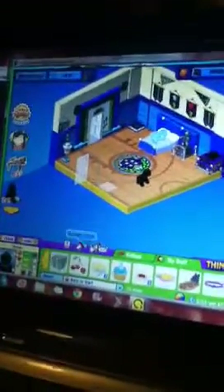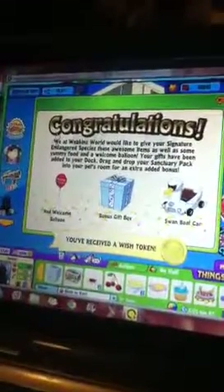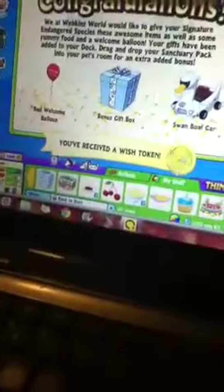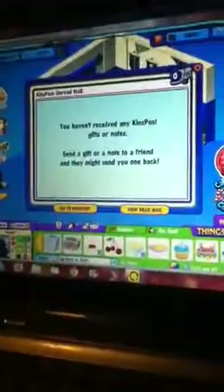I'm going to be opening his gift box. I got a red welcome balloon, a bonus gift box, a swan boat car, and a wish token. And also I got the Tropical Rainforest Sanctuary pack.